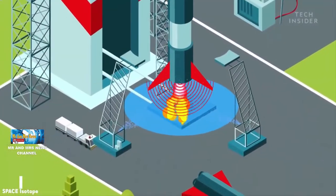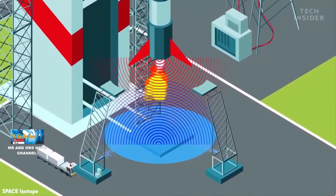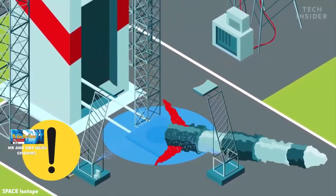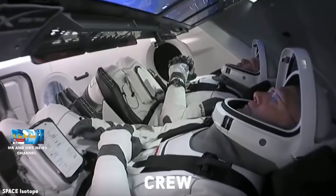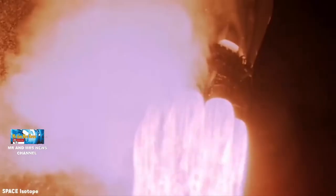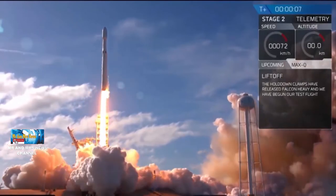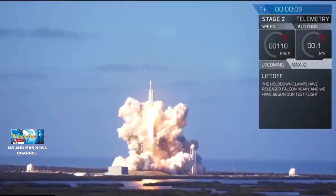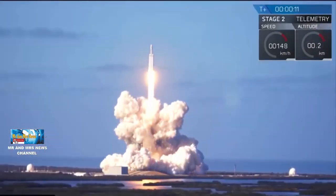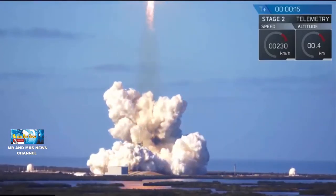Momen peluncuran adalah waktu berbahaya bagi roket apapun karena energi luar biasa yang dilepaskan. Space Launch System atau SLS adalah desain yang sangat kuat. Ini akan menjadi booster paling kuat yang pernah dibuat, dan tekanan panas ekstrim, tekanan suara, dan getaran akustik harus dikontrol untuk melindungi Space Launch System, kapsul Orion, dan landasan peluncuran.